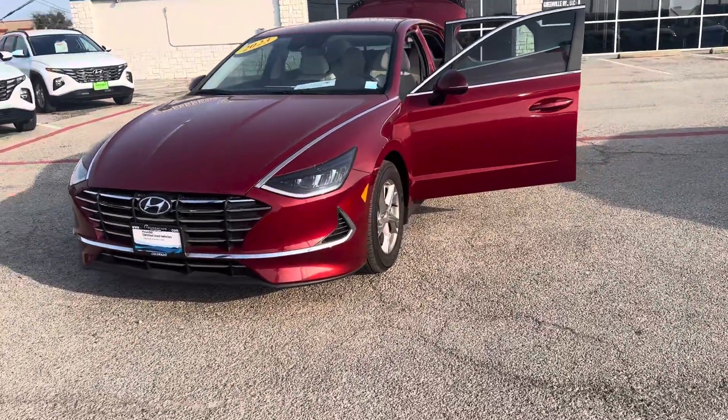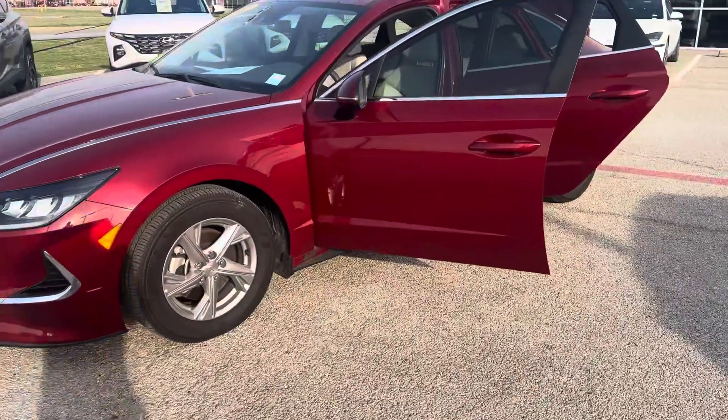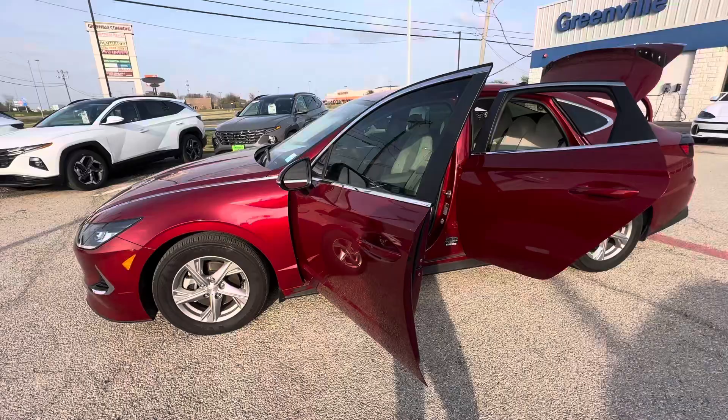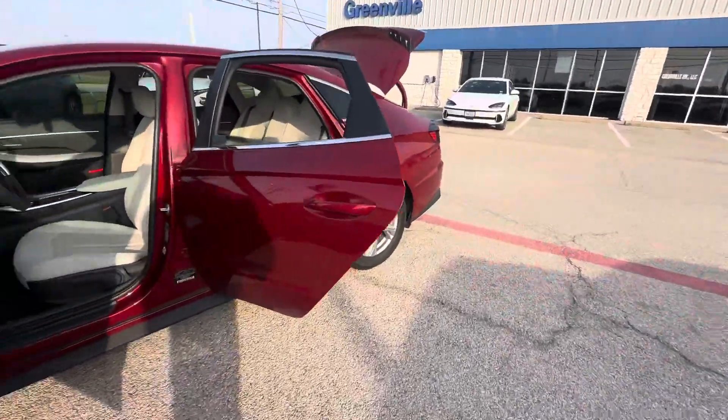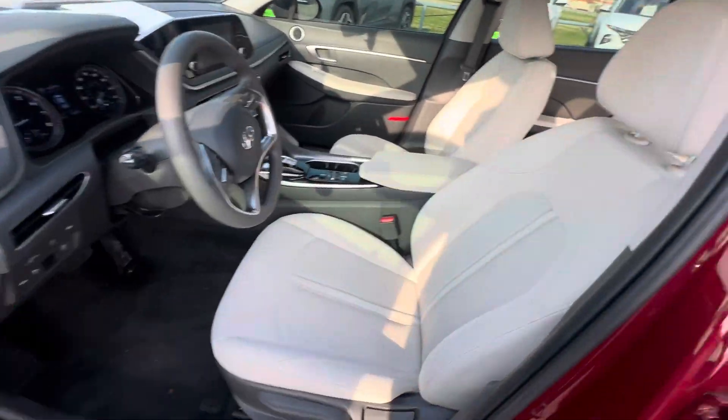Hey there, this is Jojo with Greenville Hyundai. I want to show you a quick walk around of the 2023 Hyundai Sonata SE that we have here and available. This one is going to be a certified pre-owned vehicle. As you can see, it does have a red exterior with a light gray interior.